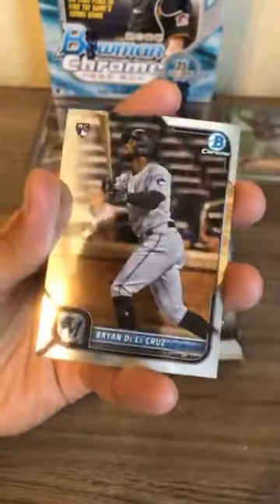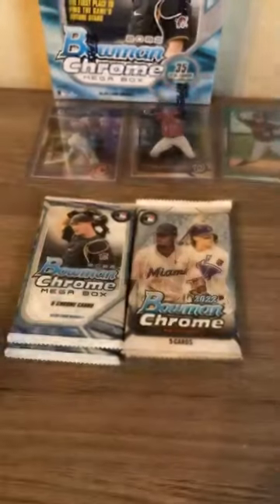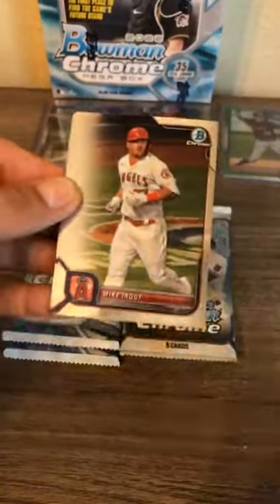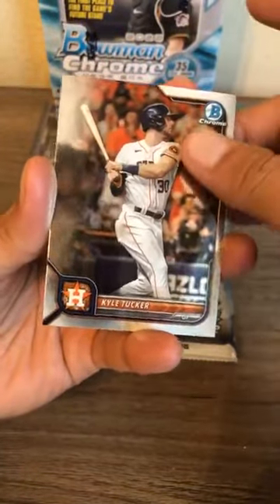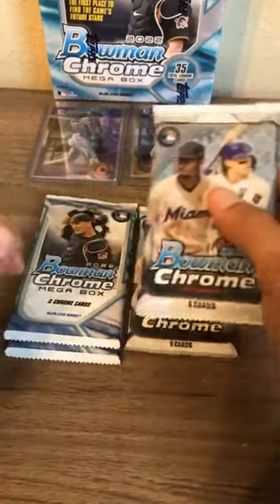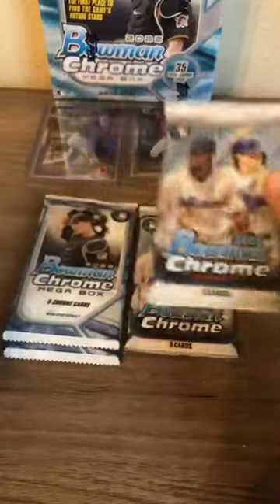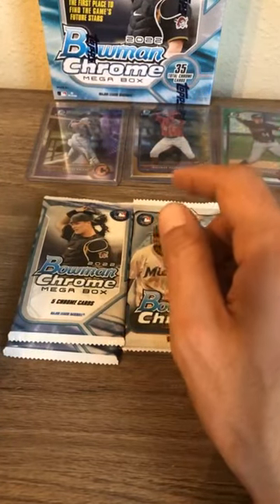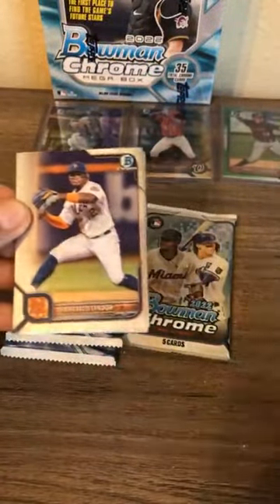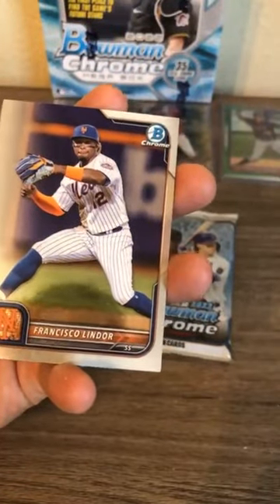Joey Bart catcher for the Giants and Brian De La Cruz for the Miami Marlins — they have a lot of pitching and prospects, you could see them making a playoff run in the next few years. Mike Trout, Reed Detmers no-hitter Reed Detmers, Brian Buxton, Jean-Carlo Stanton, Kyle Tucker. Someone asked if this is an individual player break — no, this is a team break for 2022 Bowman Chrome five mega boxes. Cowser is in the Baltimore Orioles slot.